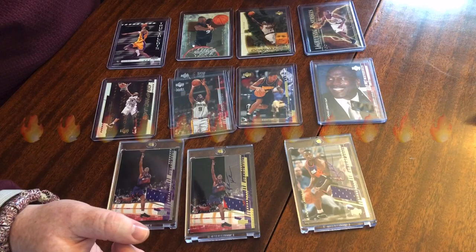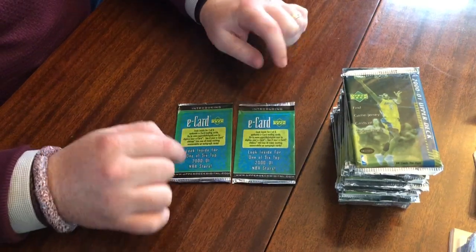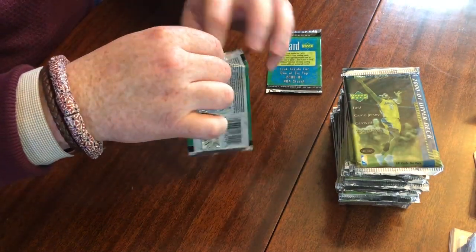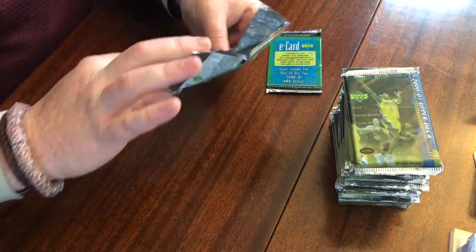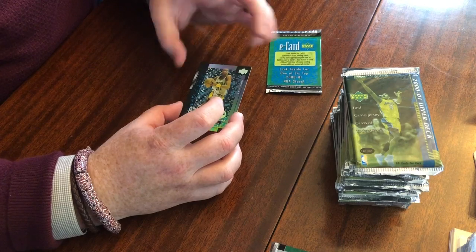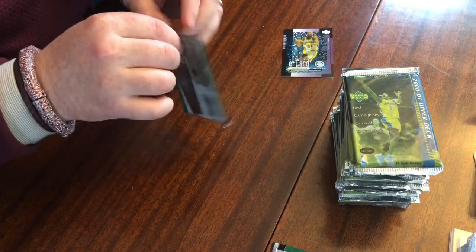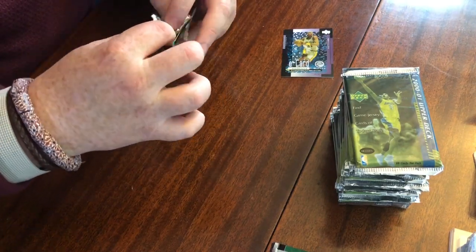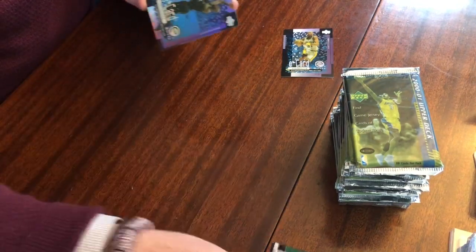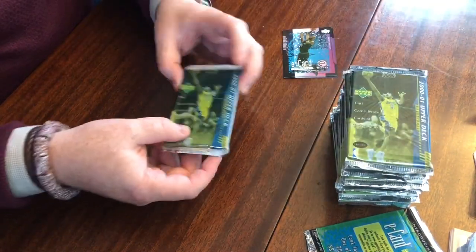Alright, so we're going to start off with the two box topper e-card packs. First one here — Reggie Miller. Not bad, a little corner ding, but that's not uncommon for box toppers. Let's see what we've got in the second one — KG! Love that. Not a bad start, but we really want to get some fire in these regular packs.